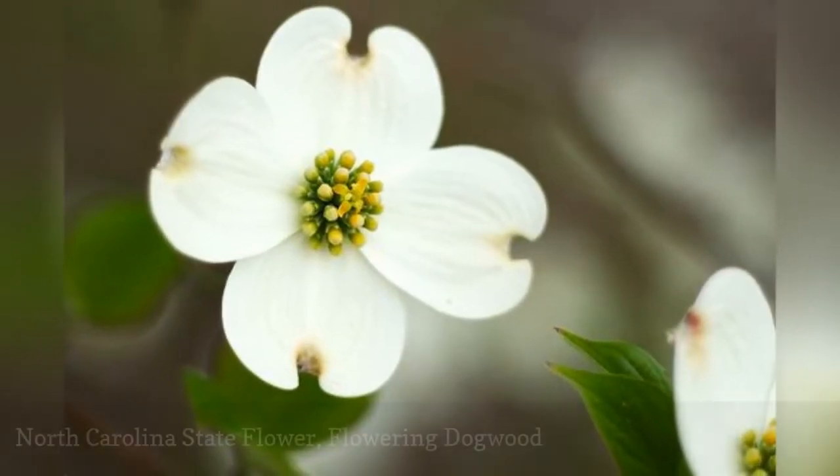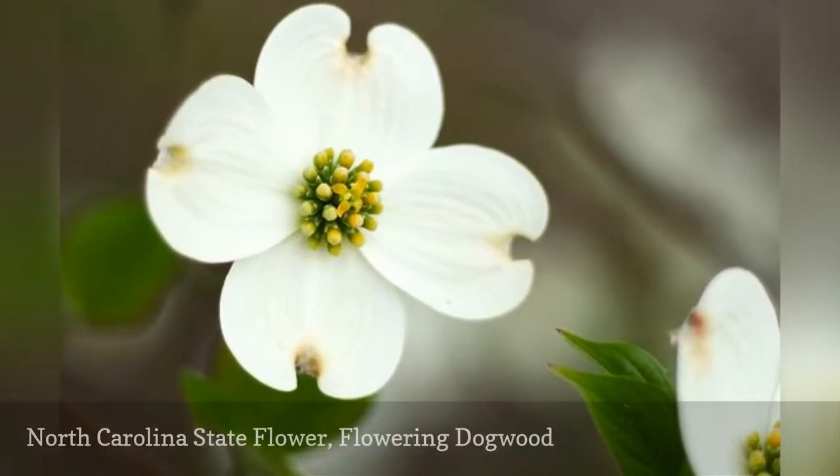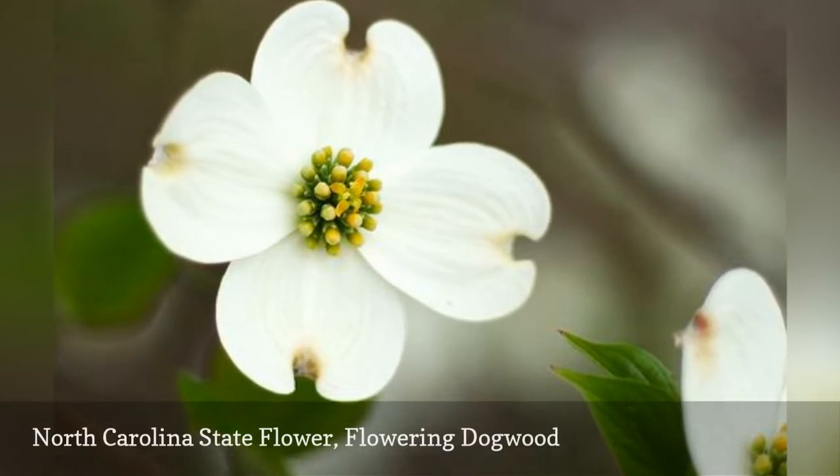Though it seems like the flowering dogwood has four large petals, they are really a type of modified leaf called a bract. These surround the true flowers on this North Carolina state flower.